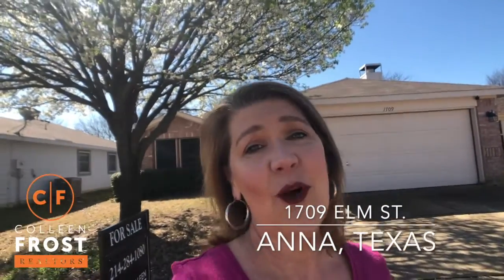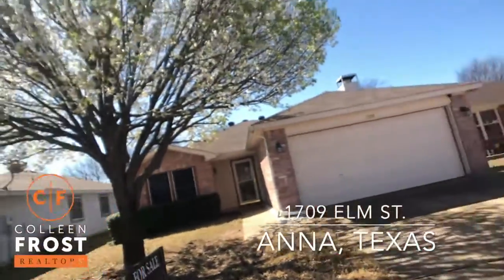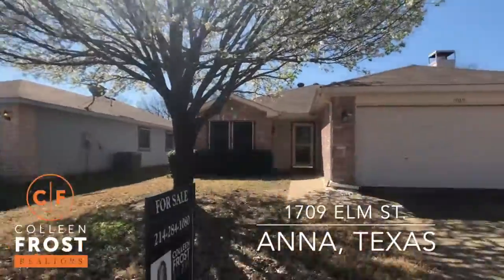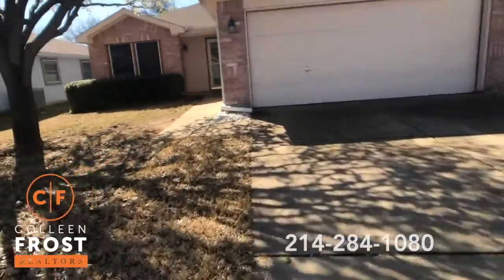Hey, good morning. It's Melissa Fairley with the Colleen Frost team. I'm here at our newest listing in Anna. It's 1709 Elm Street. It is adorable. I cannot wait to show it to you. Let's turn around and go take a little tour.